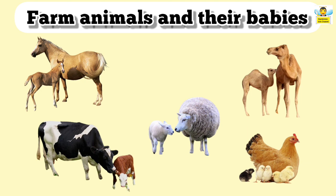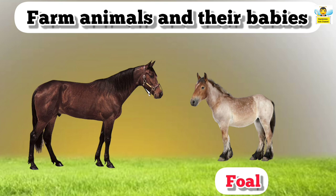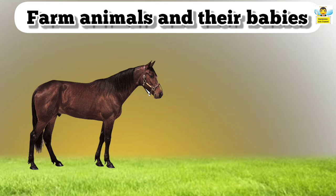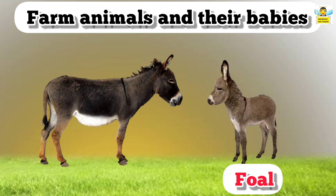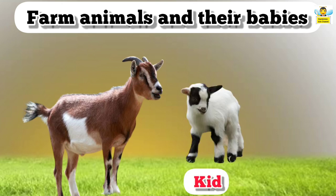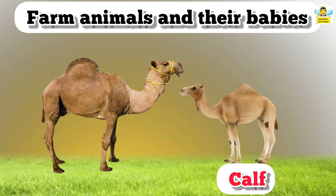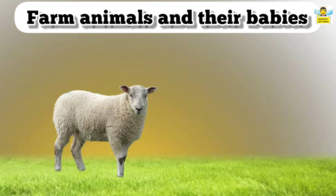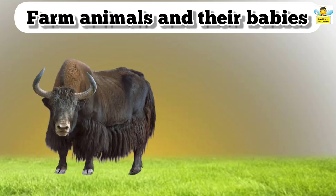Farm animals and their babies — the babies of farm animals have different names. Let's learn about them. A horse baby is called a foal. A donkey baby is also called a foal. A goat baby is called a kid. A camel baby is called a calf. A sheep baby is called a lamb. A yak baby is called a calf.